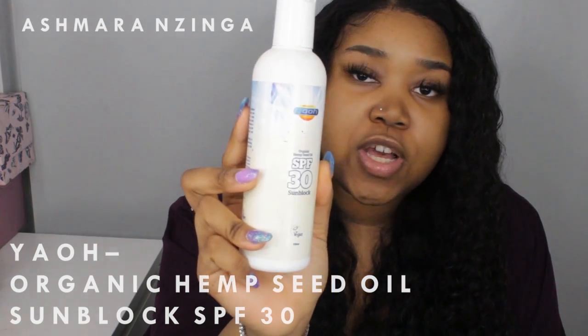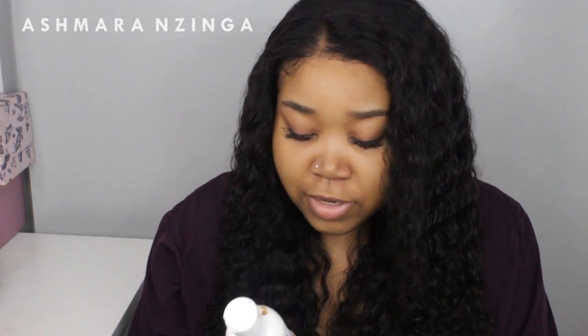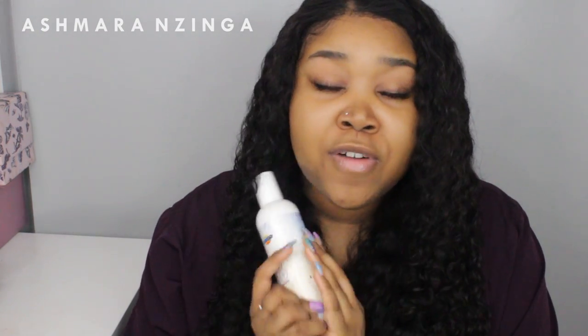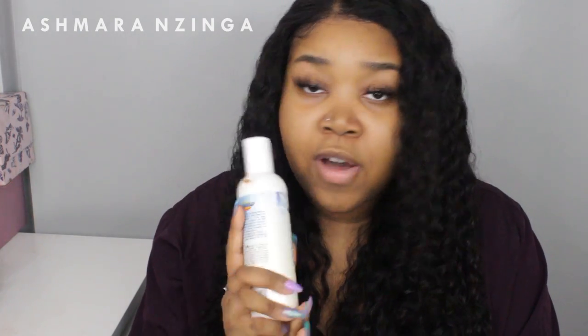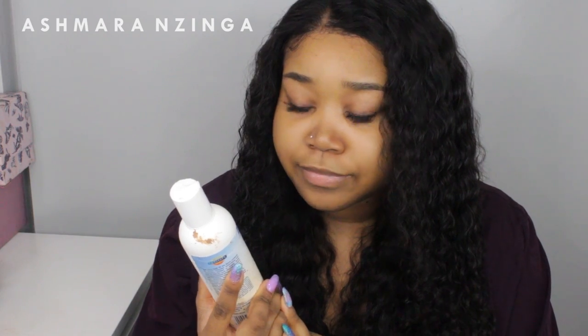If I'm going outside, I apply SPF. I use the Organic Hemp Seed SPF 30. It has all-natural ingredients, is vegan, provides UVA and UVB protection, is rich in antioxidants, and treats eczema and psoriasis. It's free from parabens, harmful substances, unnecessary chemicals and additives, is Vegan Society approved, and is not tested on animals. I got it from Amazon while looking for a vegan sun cream — it's by Yoa Yoa.